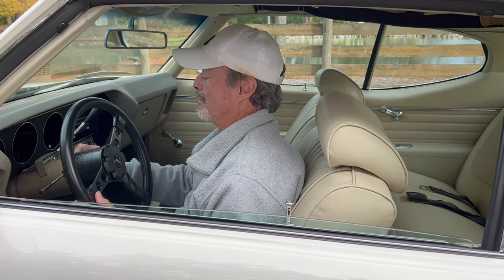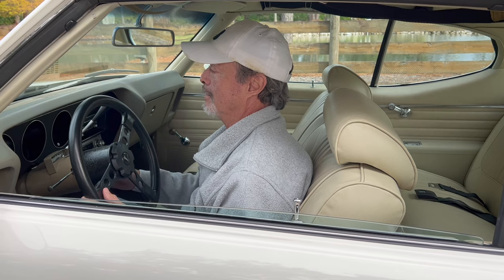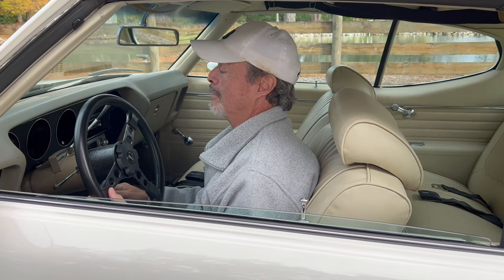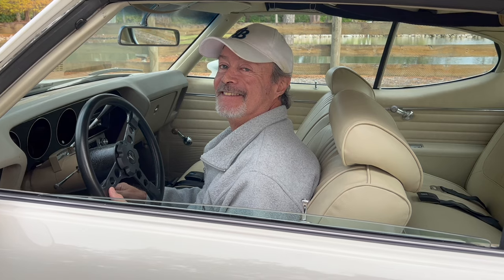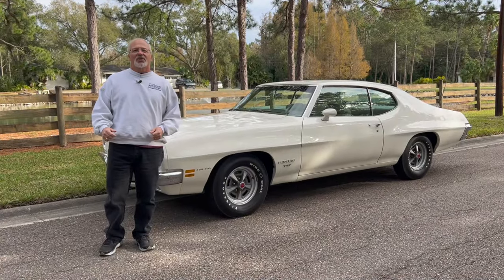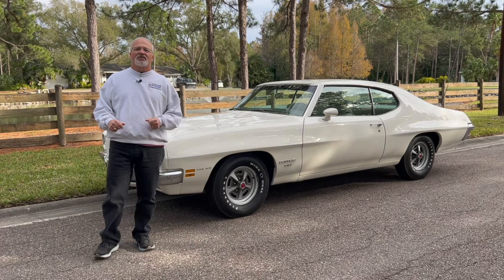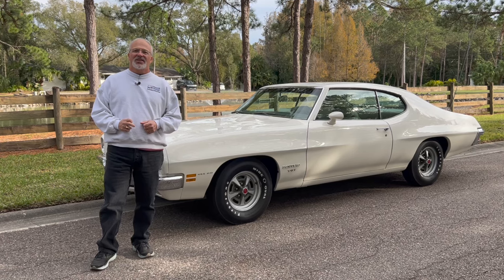Hi, my name is Kevin Guido and this is my 1971 T37. Hey everybody, welcome back to Muscle Car Campy and we've got an unusual car for you today - a 1971 Pontiac T37.